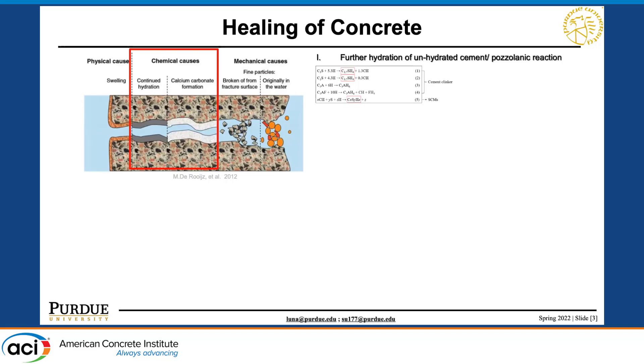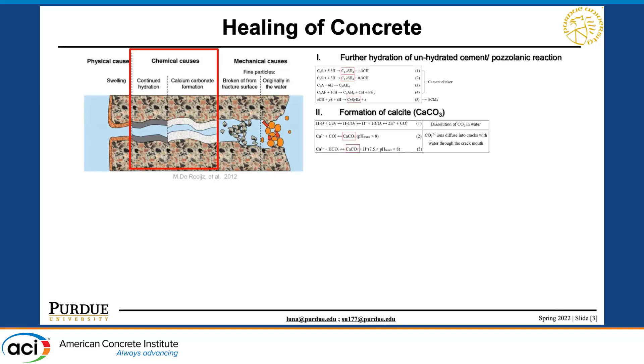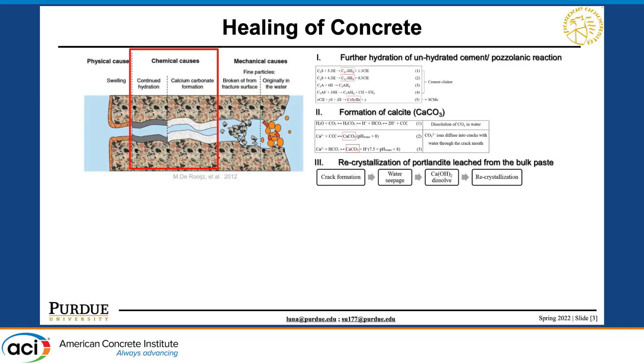For the first mechanism, we have leftover anhydrous cementitious material that reacts with water to produce C-S-H and seal the crack. The second is the formation of calcite — when calcium ions are exposed to the environment with carbon dioxide, they form calcite and heal the crack. The third is recrystallization of portlandite leached from the bulk paste.